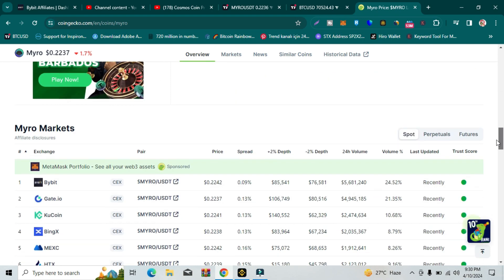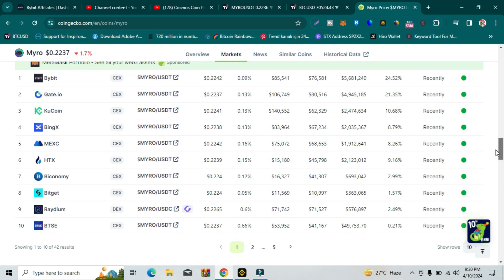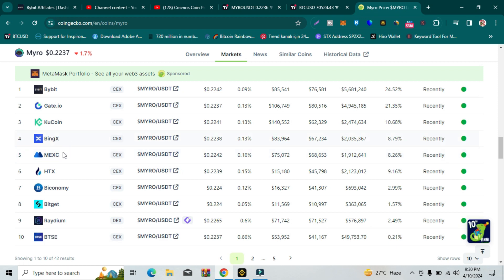Myro is available on these exchanges: Bybit, KuCoin, Maxi, HTX, and Gate.io. If you want to buy it on Bybit or other exchanges, just go to this video's description or comment section where you can find the Bybit link.